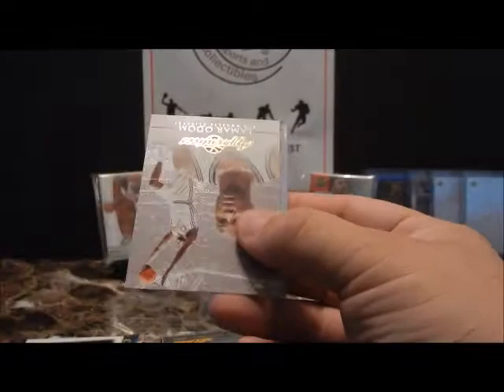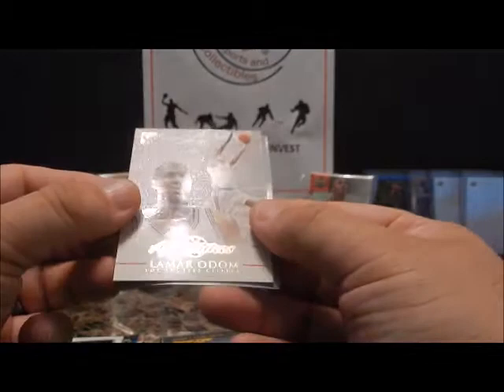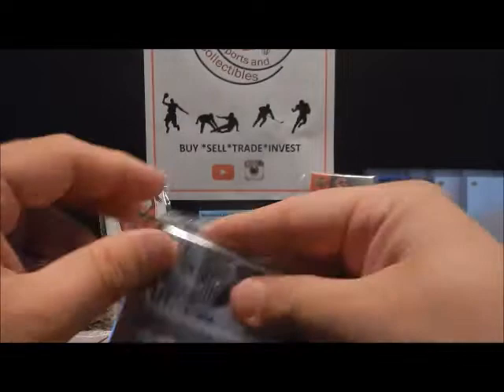And then you've got an Apprentices Art of Collecting insert — Lamar Odom. I think that might be his rookie but still just a canvas feel to it, real nice cards. They did them for baseball and football I think as well.